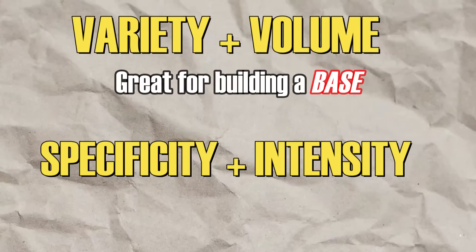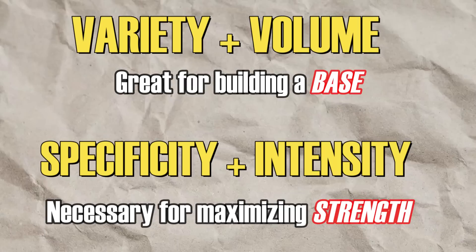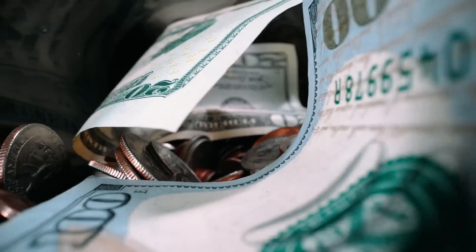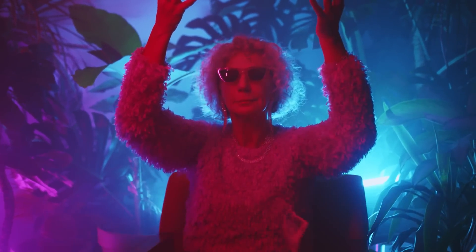As valuable as volume is for getting you through those awkward developmental years, there is a point in your training life where a dash of strength specificity can launch your numbers to the moon. Think of all that base building as stocking up cryptocurrency in anticipation of the next big boom. Volume is the delayed gratification — it's the hodling, committing to the long-term gain. These tricks I'm about to show you are the one-off trips to Vegas you take with your boys when you finally cash out those sweet crypto gains.